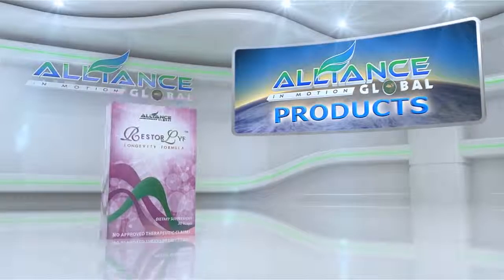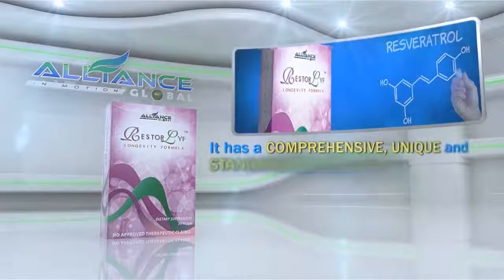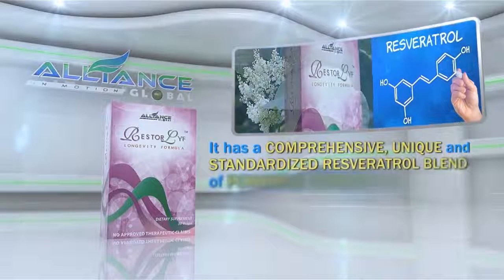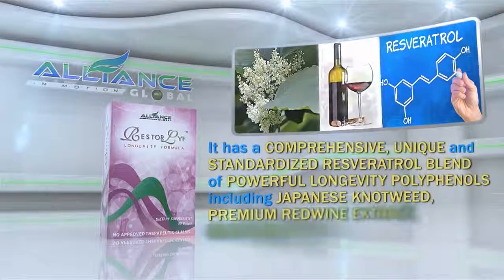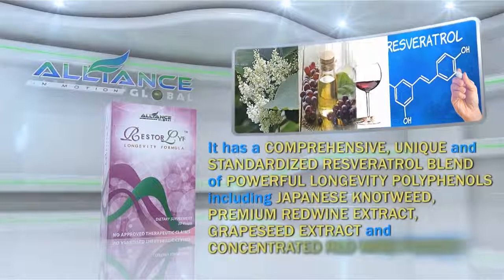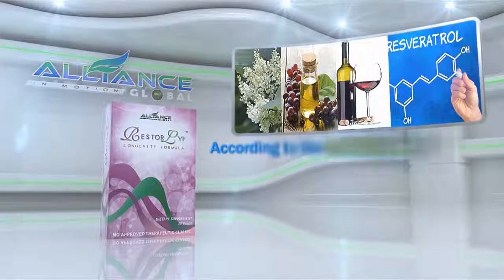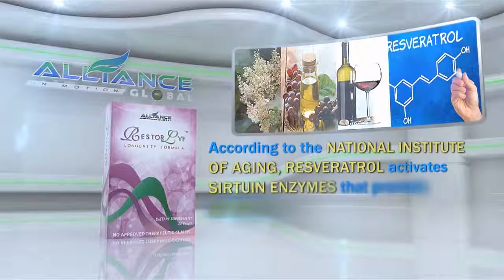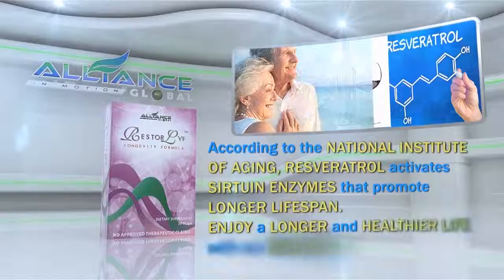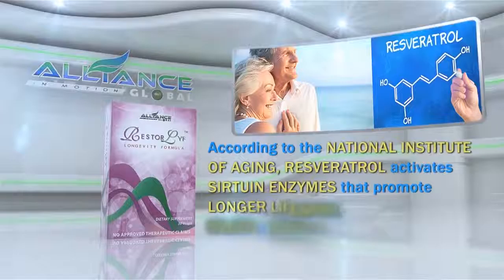Another amazing product we have is Restore Life Longevity formula. It has a comprehensive, unique and standardized resveratrol blend of powerful longevity polyphenols, including Japanese knotweed, premium red wine extract, grapeseed extract and concentrated red wine powder. According to the National Institute of Aging, resveratrol activates sirtuin enzymes that promote longer lifespan. Enjoy a longer and healthier life with our Restore Life.